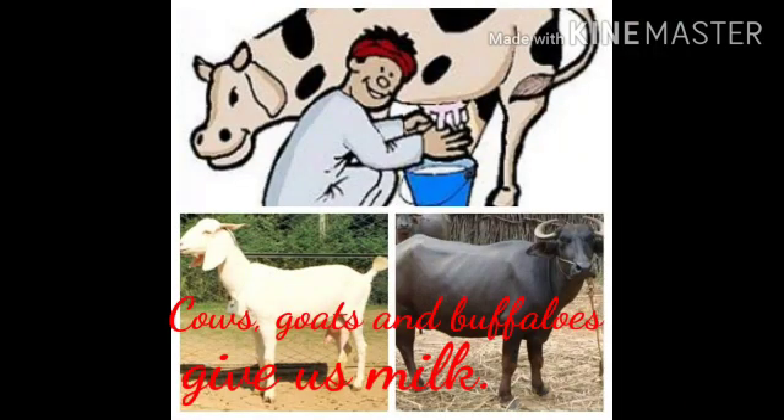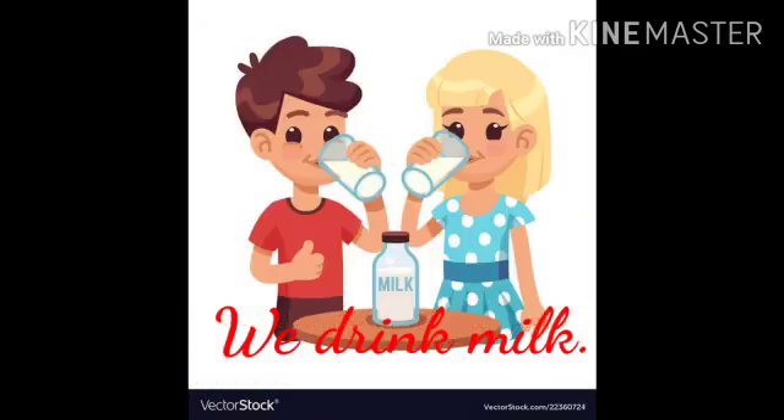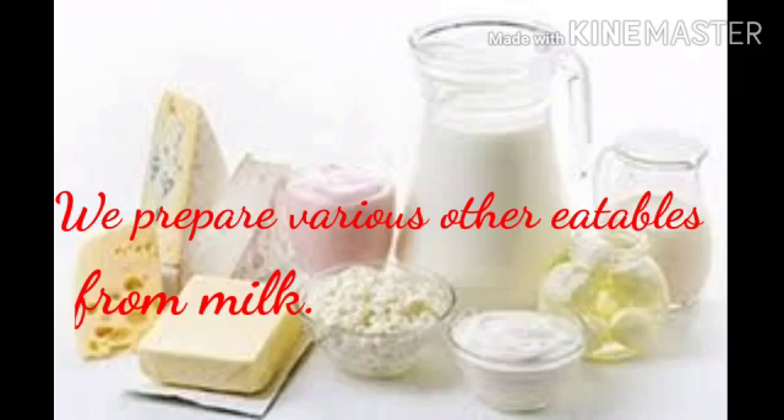Food. Some animals like cows, goats and buffaloes give us milk. We drink milk and also prepare various other eatables like khoya, curd, ghee, ice cream, butter, etc.